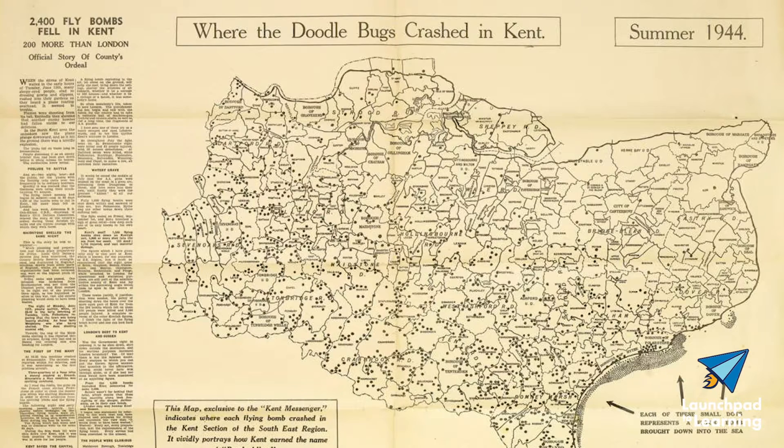They claimed the lives of almost 5,500 and injured another 16,000 people in London.